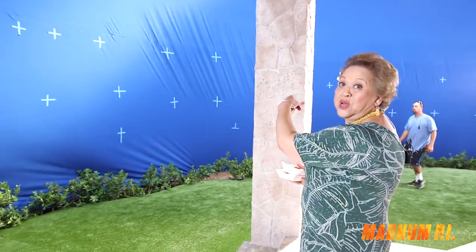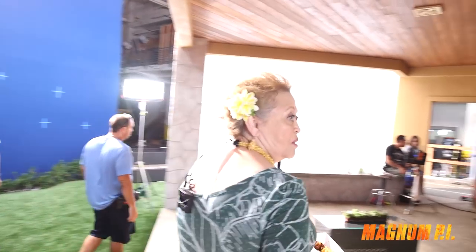There's a lot of local crew here, which is really important. This is a blue screen. So when you see the show and we're shooting this direction, you'll see the ocean, or whatever they want to put in — but it'll be the ocean. It's beautiful.